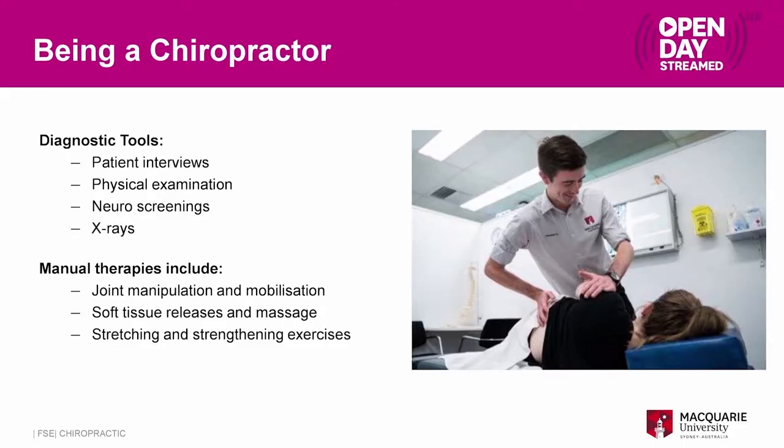Treatment techniques include joint manipulation or mobilization, where we get the joints moving so they're not restricted and not limiting the patient's movement. We do lots of soft tissue releases and different types of massage to try and release any tension within the muscles and reduce pain. We can also give stretching and strengthening exercises so patients can continue to improve their recovery when they're not in your office.